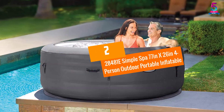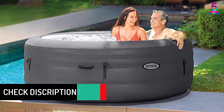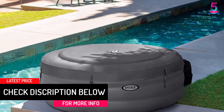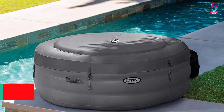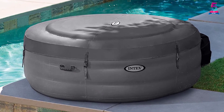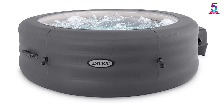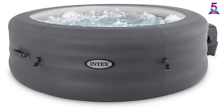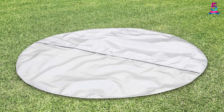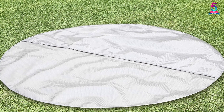At number 2: Simple Spa 77-Inches By 26-Inches 4-Person Outdoor Portable Inflatable Hot Tub. What I loved about this spa is the ease of use and the four high-performance jets that surround the interior part of the hot tub to provide a massaging feeling. Lastly, it is easy to inflate and deflate for easy transportation or storage.